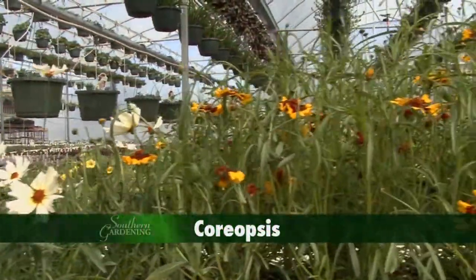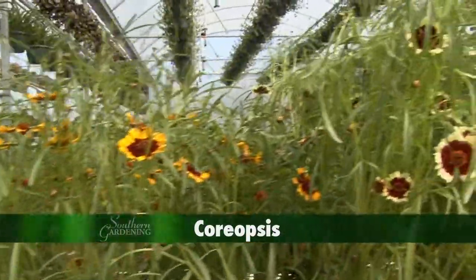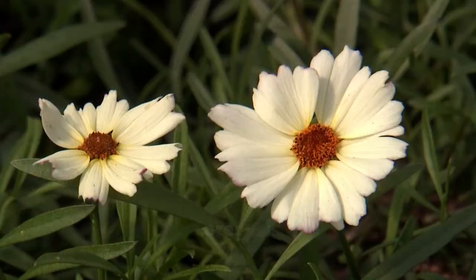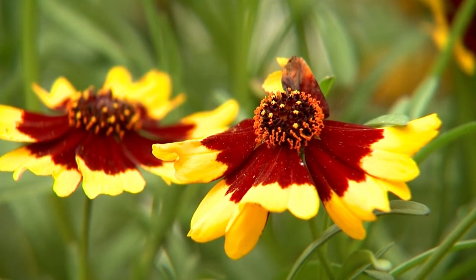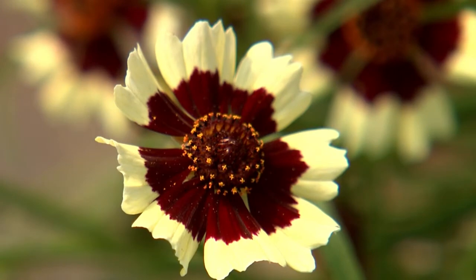A perennial I really enjoy is the Threadleaf Coreopsis, and here are three Coloropsis selections with exciting two inch flowers. Limbo has bright white flowers with dark eyes. The flowers of Salsa are golden yellow with a wide burgundy eye. And Jive has white flowers with a burgundy eye and an orange center.